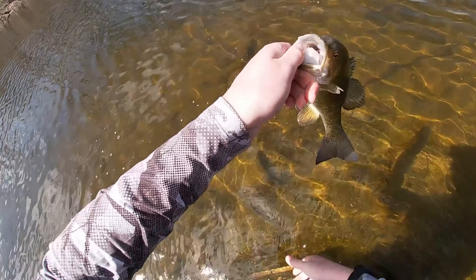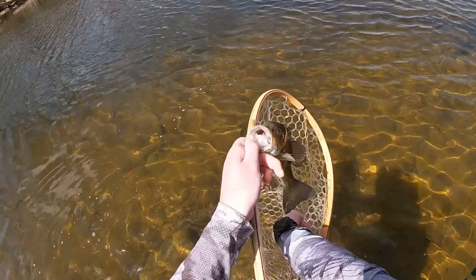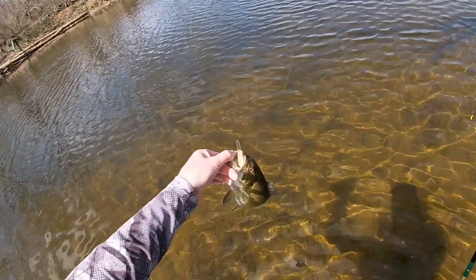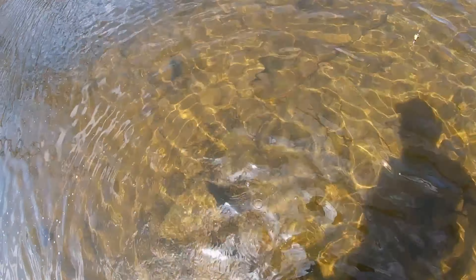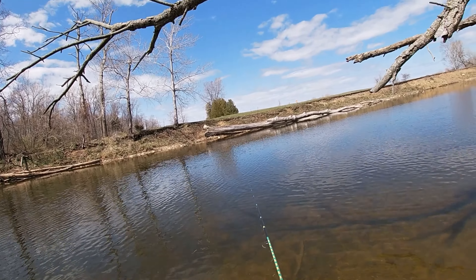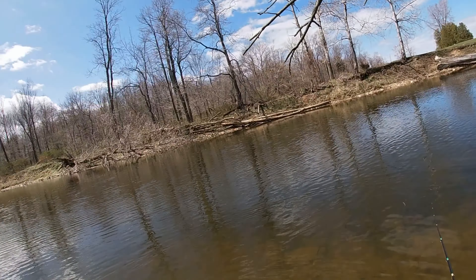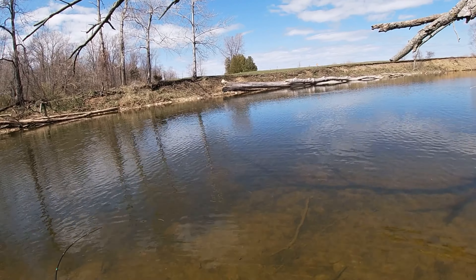Good-looking smallmouth. Give him a present. Thanks for biting. Right in the gullet. It took right off with it.